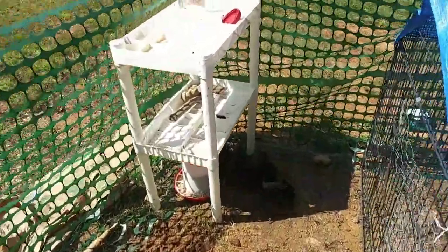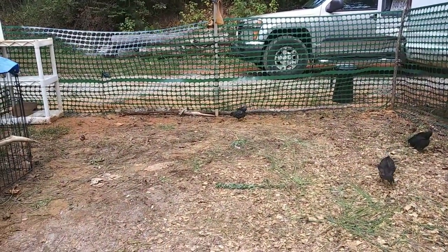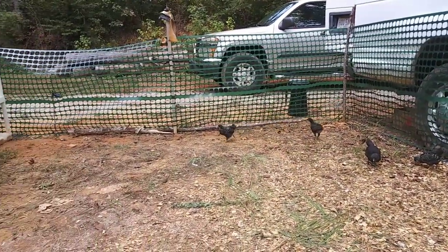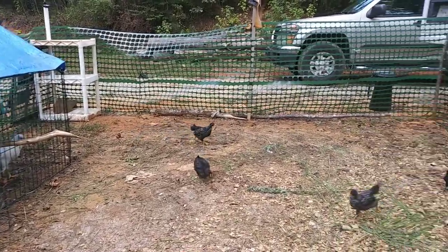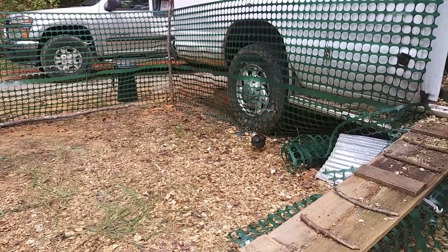That one bird over there has a big piece of an earthworm. I don't know why I find this so amusing, but when they chase each other it just cracks me up — like, 'I got it, you can't have it, it's all mine, I'm not gonna share it!'